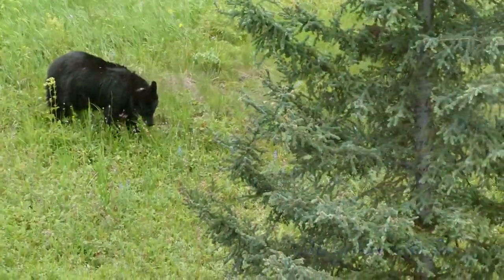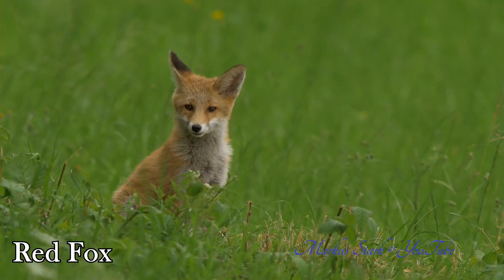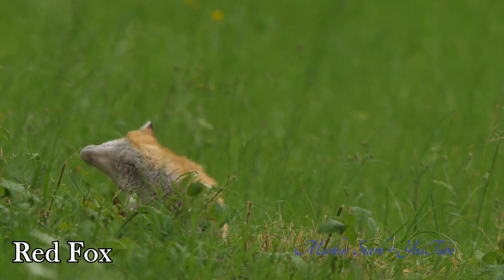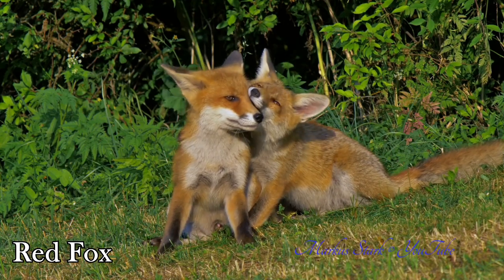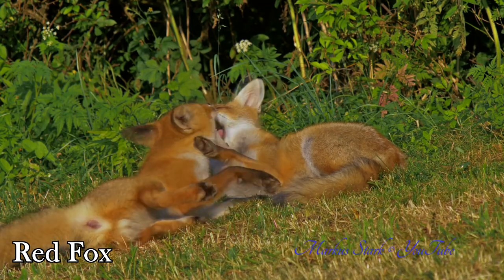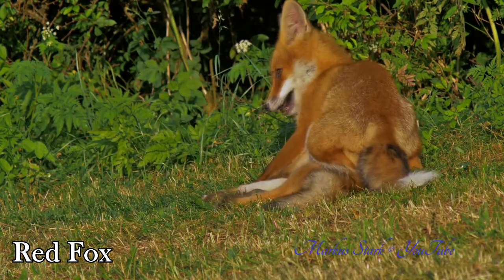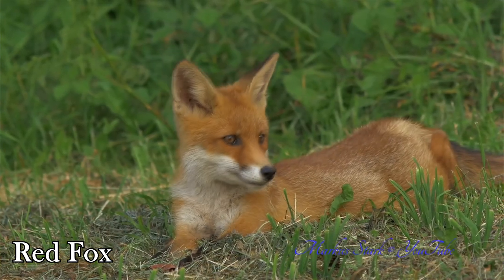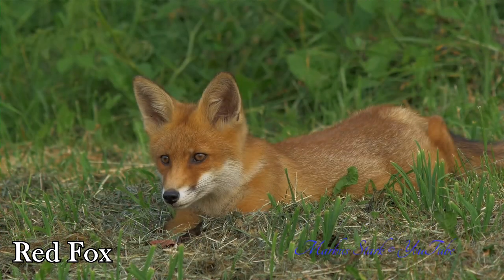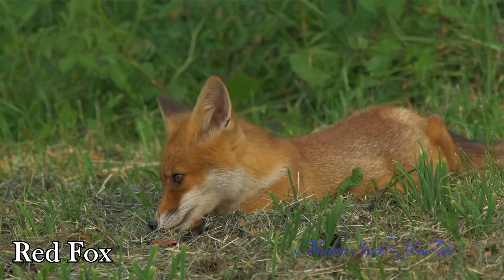Up next at number six is the cute, the cuddly, the red fox. These creatures can generally be found in woodland edges and open fields. Most of them are red, usually more orange than red, but they do come in a variety of colors ranging from yellow and blonde all the way to black. Regardless of color, if you see a white tip at the end of their tail, that's a red fox.